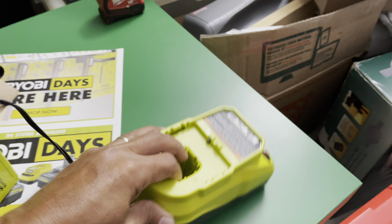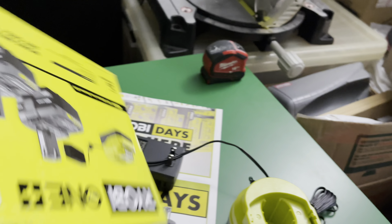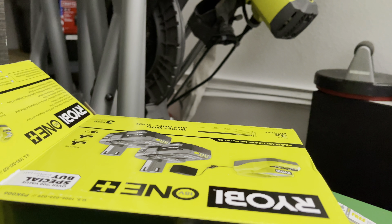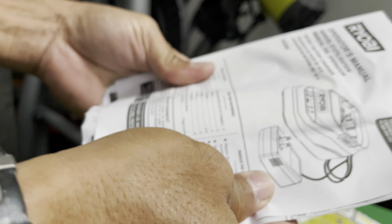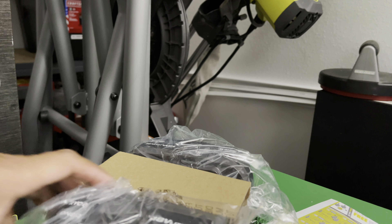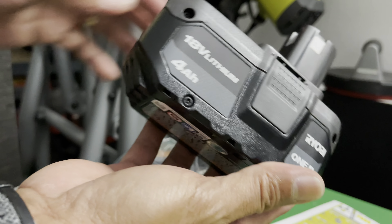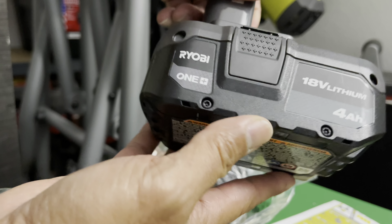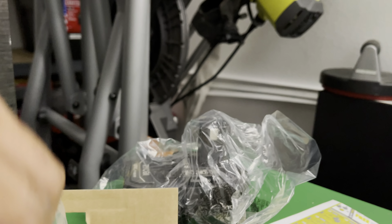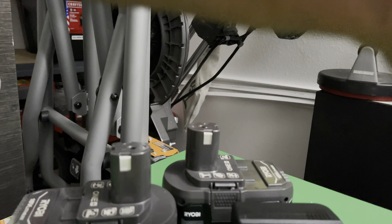Alright, we have the charger down here — nice charger. And we have the battery. Let me open that one up and set the trimmer aside. Inside there's the instruction manual, the operator's manual — you don't really need that. This is the big 4AH battery, 18 volts. First time you need to charge it, it only shows one bar. And there are two of them total — two batteries — for $99. That's a good deal for Ryobi Days.